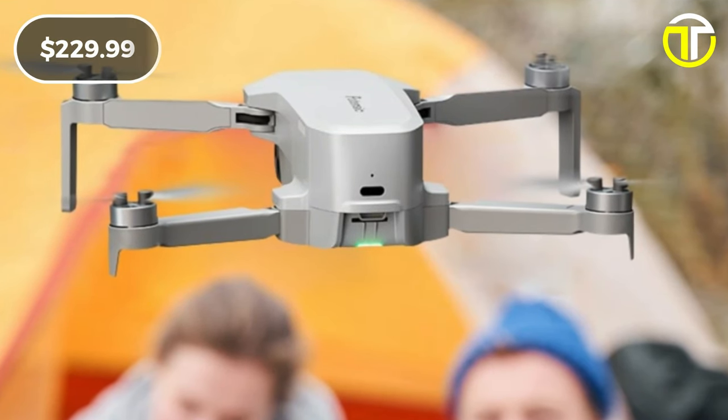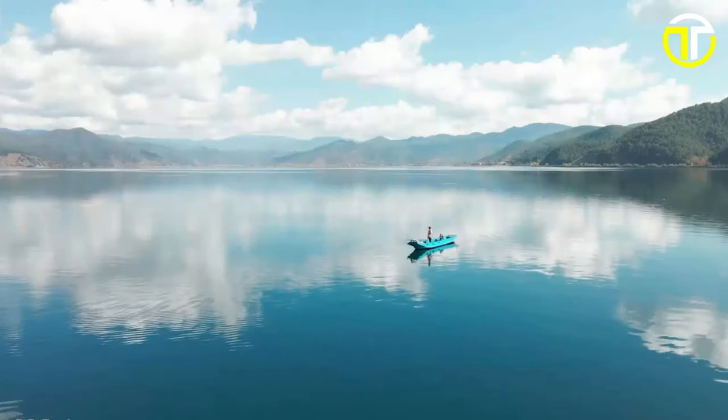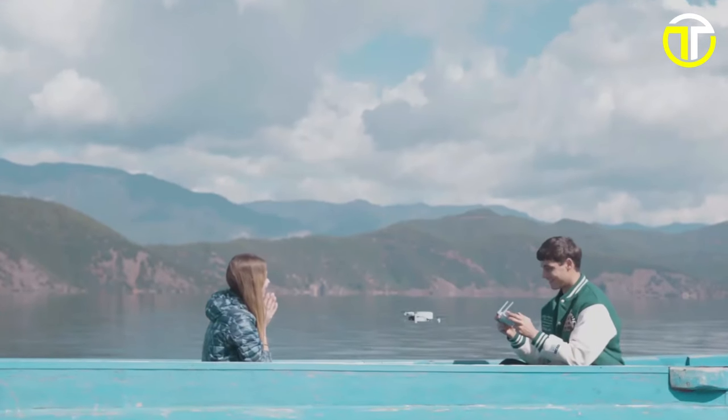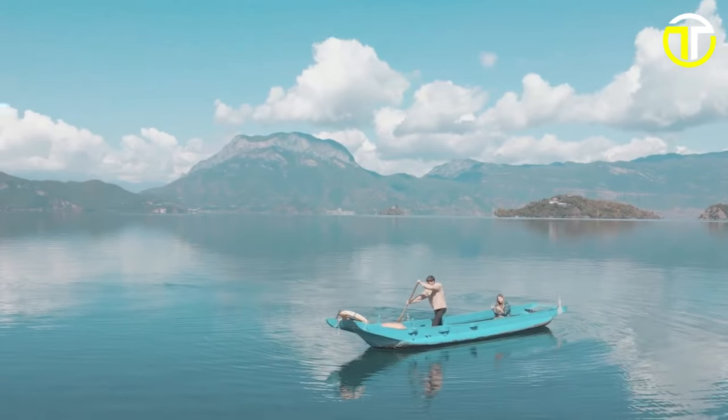Priced competitively at $229.99, the Potensic Atom offers exceptional value for its advanced features and capabilities. Elevate your aerial photography game and unleash your creativity with the Potensic Atom today.